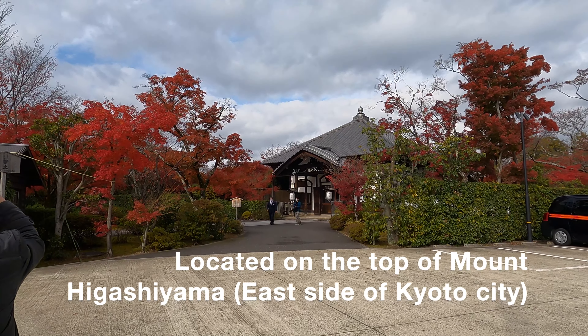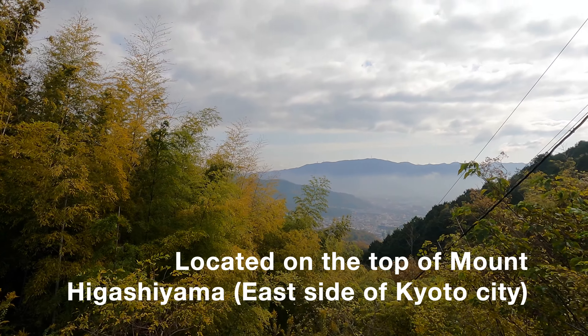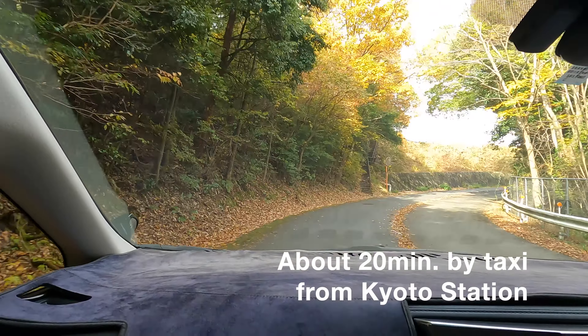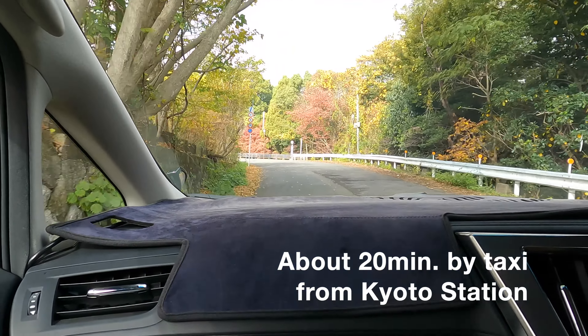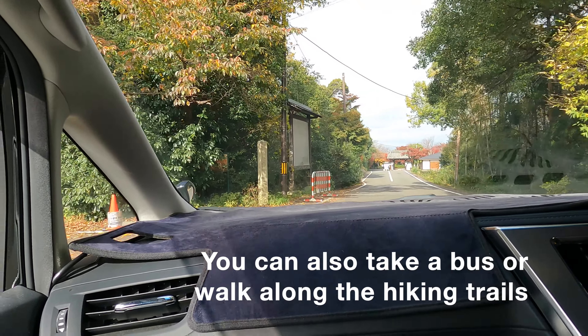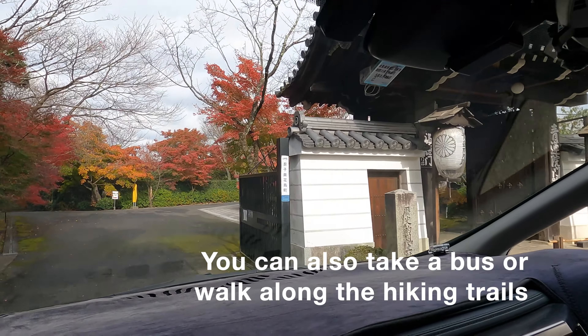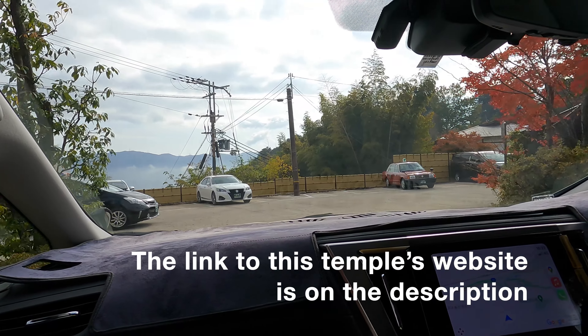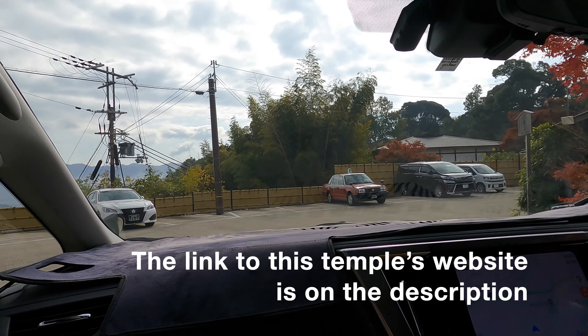This place is located on the mountain on the east side of Kyoto city. The easiest and most time-saving way is to take a taxi to get here. Also, you can take a bus, or if you like hiking, you can come on foot. Check the temple's website for details. You can find the link to the temple's website from this video's description.